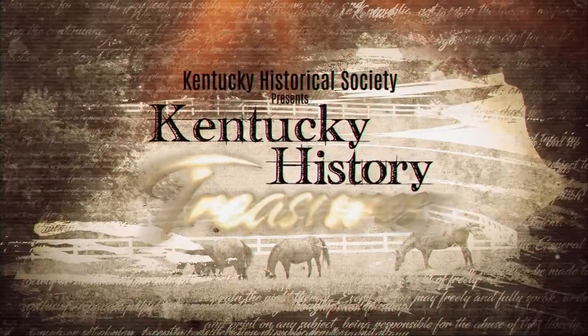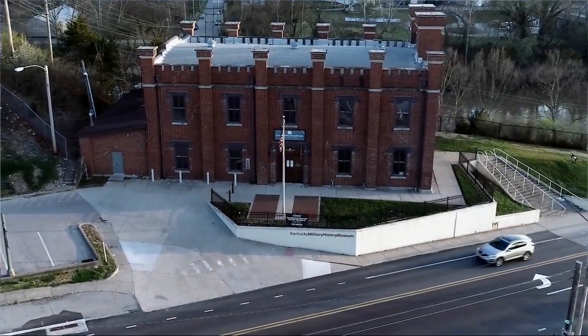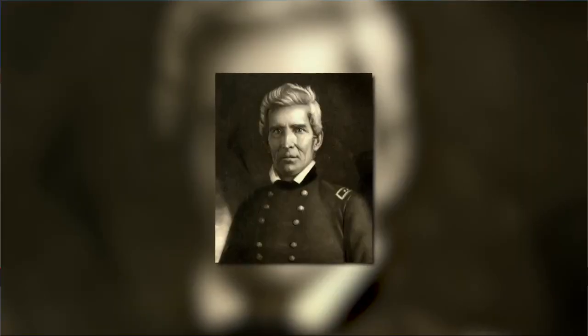Presented by a grateful nation for distinguished service, this very ornate sword is a standout at the Kentucky Military History Museum. The story behind the Kentuckian who it was presented to: visitors to the Kentucky Historical Society, particularly to the Kentucky Military History Museum, will hear one of the fascinating stories of Major General William O. Butler.